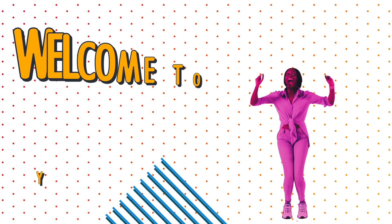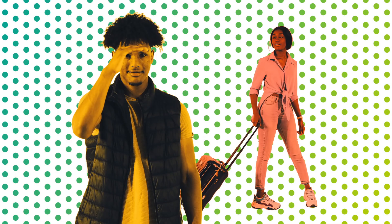Moving into your university accommodation. We're really looking forward to welcoming you to York. We'll be in touch with useful information before you arrive and we'll be here to help you move in and settle into your new room on campus.